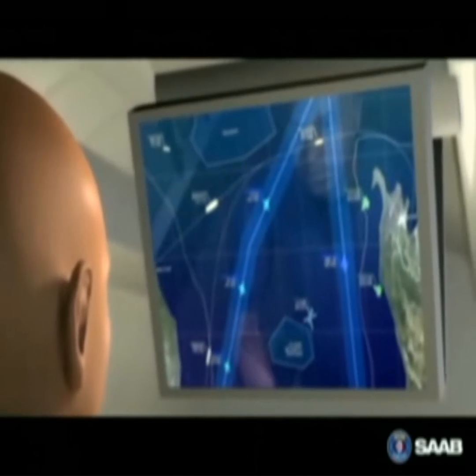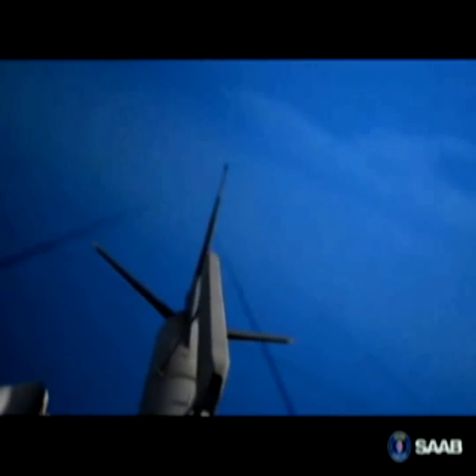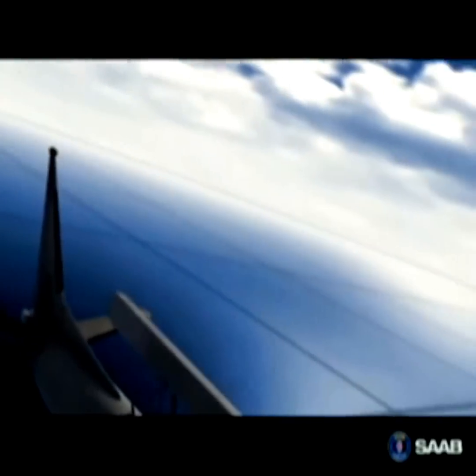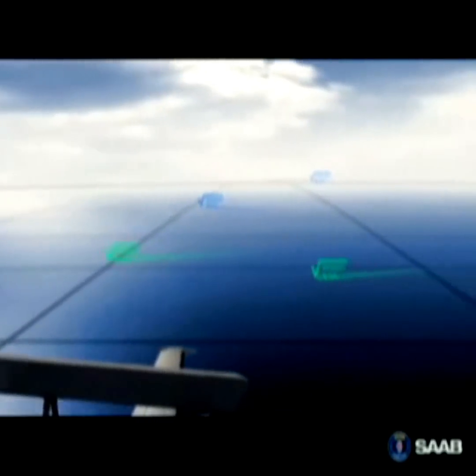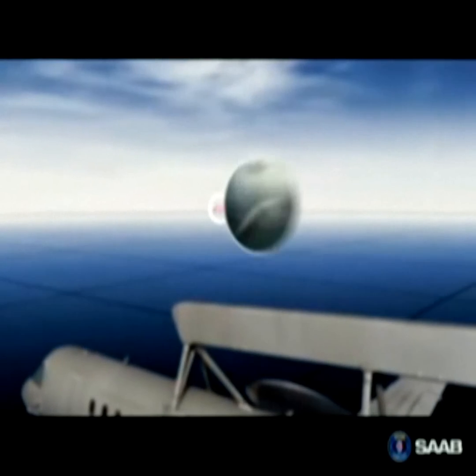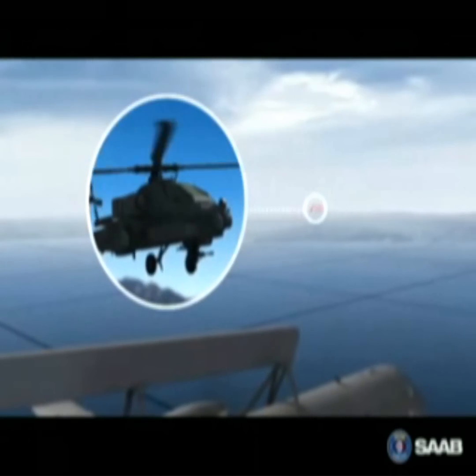Giving the onboard commander superior situation awareness. The ERI radar's state-of-the-art active array is controlled by an intelligent electronic energy management system, which gives it an exceptional detection range. Thanks to the radar's high performance, targets with very small radar cross-section, and even hovering helicopters, can be detected and tracked.